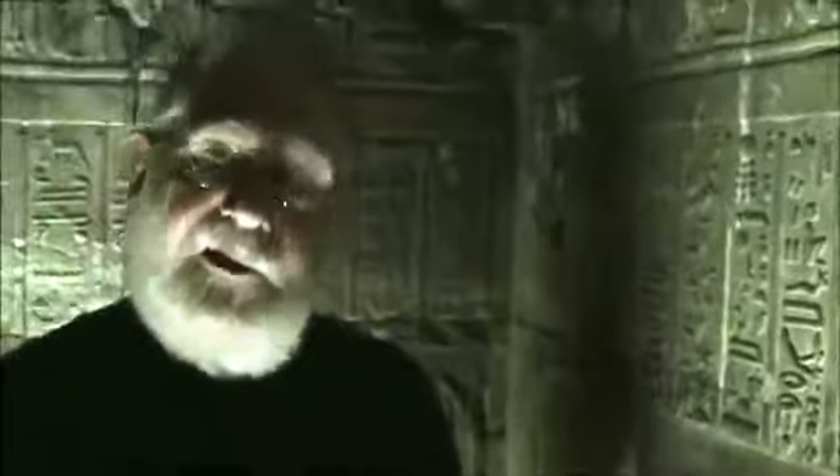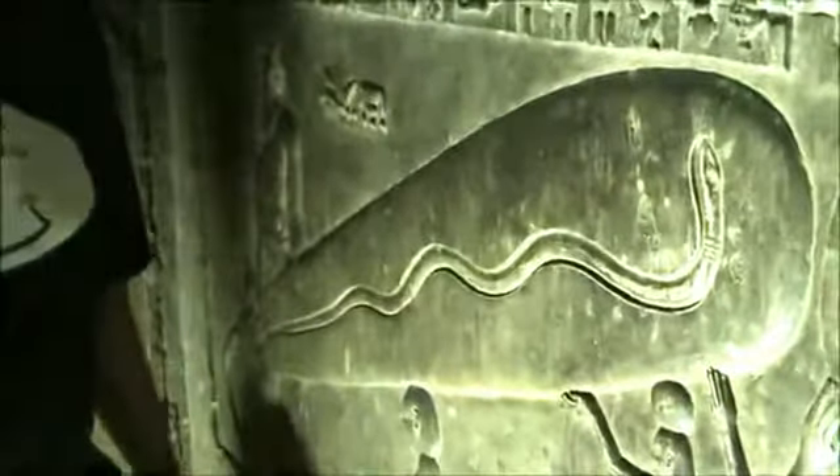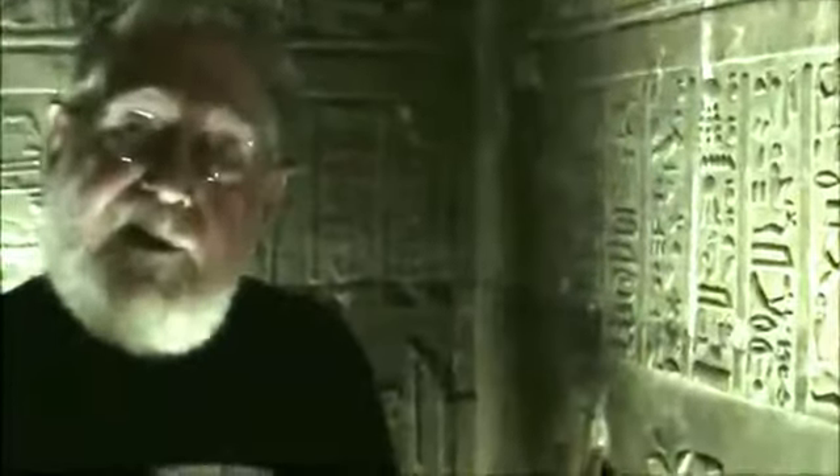This is where secret information was stored and revealed to people coming in. They took these blocks from other sections — this one is much older — and brought them down here for the secret information. Only the high priestesses came down here. So now we have an interesting teaching.